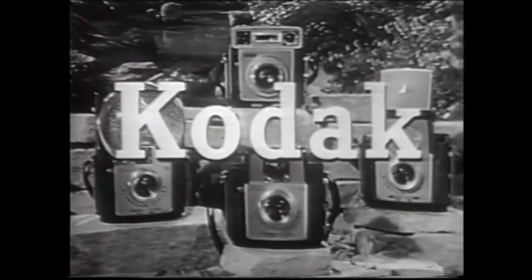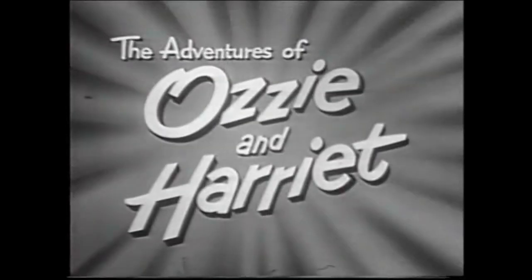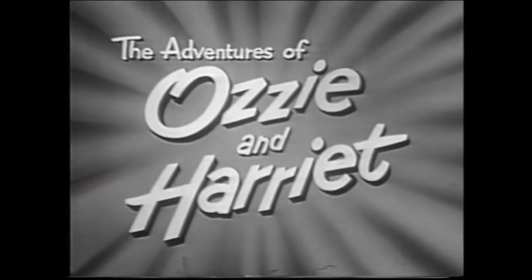And now Kodak invites you to enjoy The Adventures of Ozzie and Harriet.